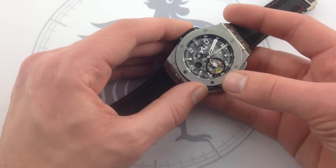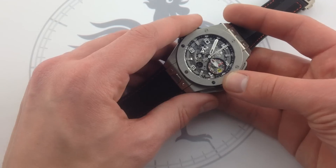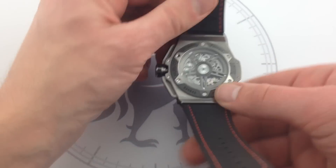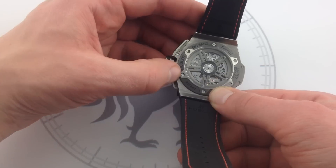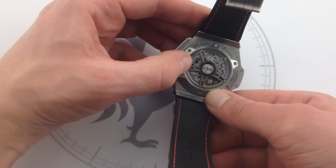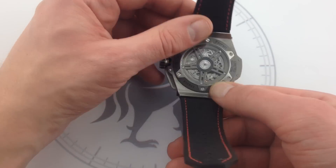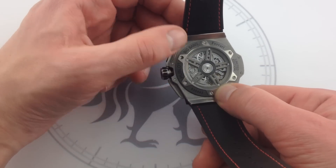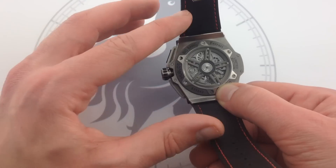On the case back, the watch features another Ferrari-inspired measure: the combination of lug nut-like case back bolts and a Ferrari five-spoke wheel-styled counter-weighted automatic winding rotor. It's actually completely circular — the counterweight is hidden under one side, so while it appears completely symmetrical, it will wind the watch quite efficiently.